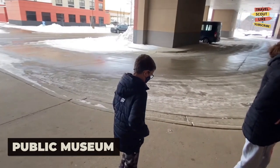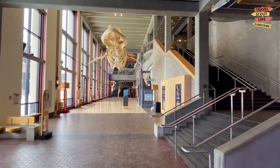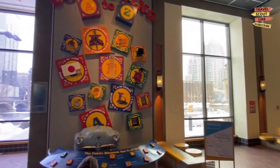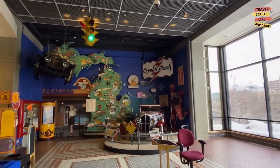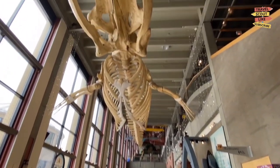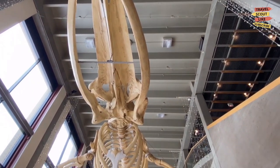Step back in time at the Grand Rapids Public Museum. Dive into the city's history and explore the interactive exhibits that showcase the region's natural and cultural heritage. From the fascinating displays on Native American history to the recreated streets of 19th century Grand Rapids, there's something for everyone to enjoy.